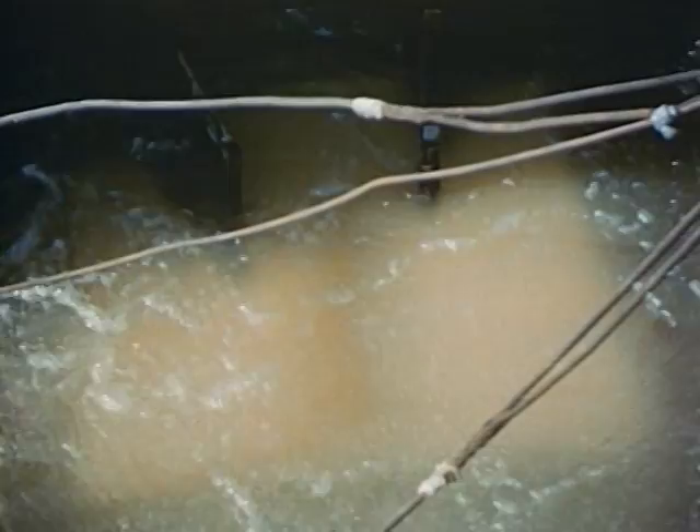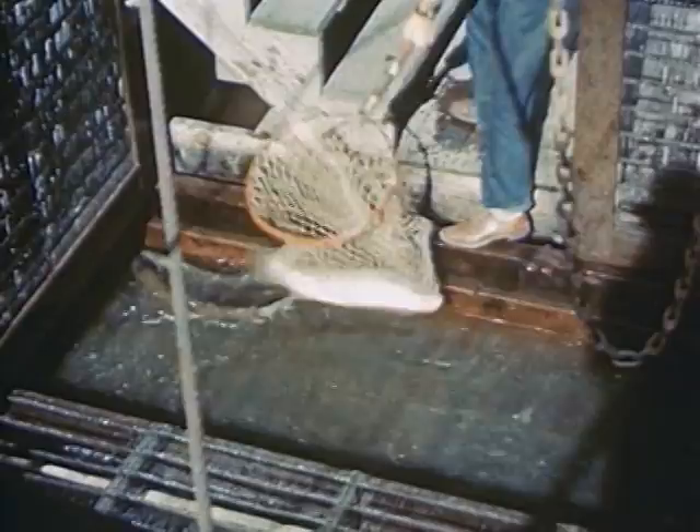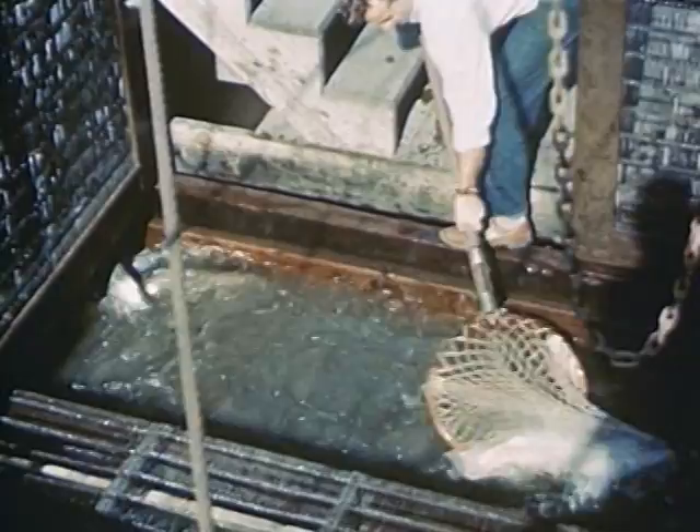The young fish hatch in the upper river and then swim downstream to the ocean where they spend most of their lives. The salmon going upstream to lay their eggs are counted as they pass through the ladder. This fish is lifted out for inspection and then returned to the river so that it may continue its journey.